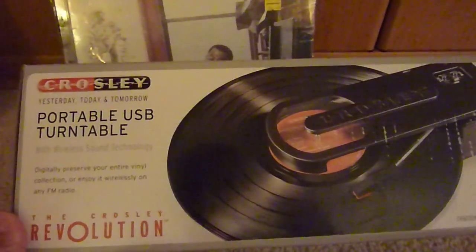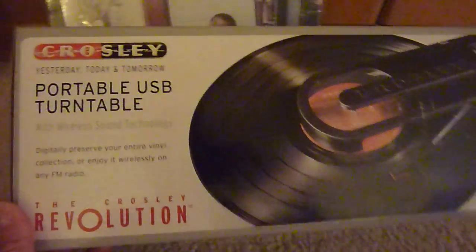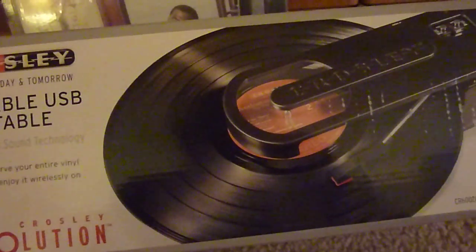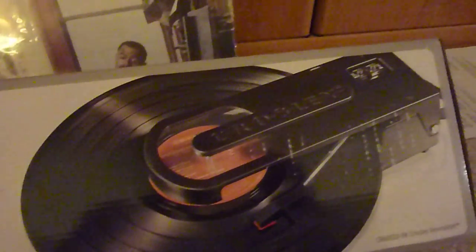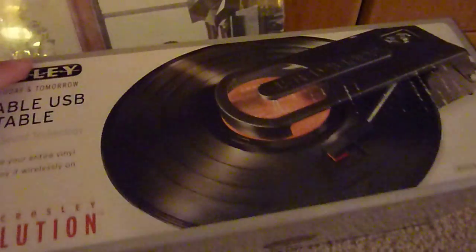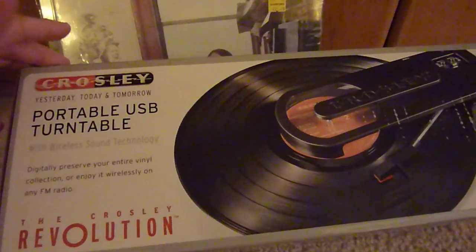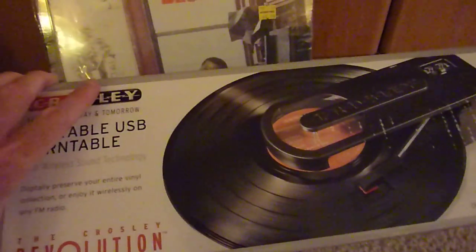It's actually probably pretty cool for checking out record sales and going shopping in thrift stores if you want to preview records. And it's also good just because of its size if you're limited on space. I haven't even broken this box open yet, but I'm looking forward to trying it out. It's a pretty neat little device. You can see some demo videos on YouTube if you search around.